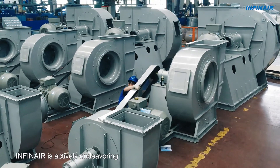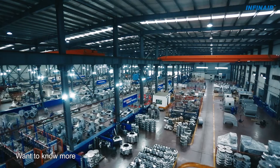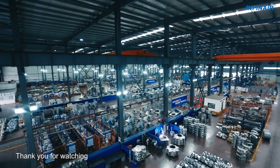INFINARE is actively endeavouring to provide you with every possible ventilation solution. Want to know more? Please visit our website at www.Infinare.com. Thank you for watching.